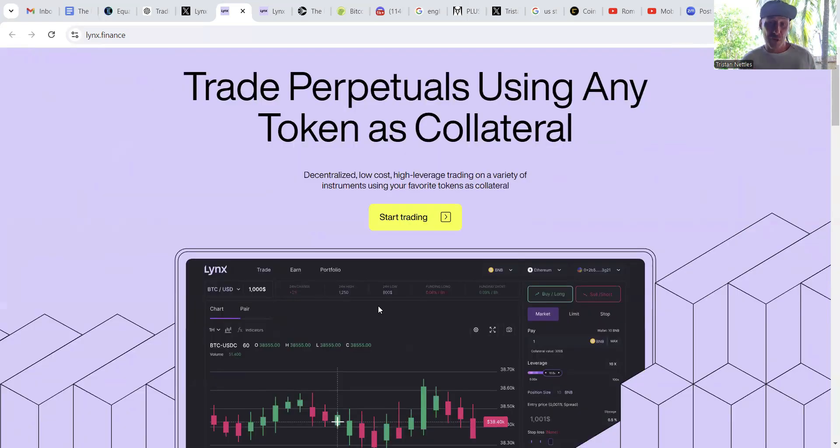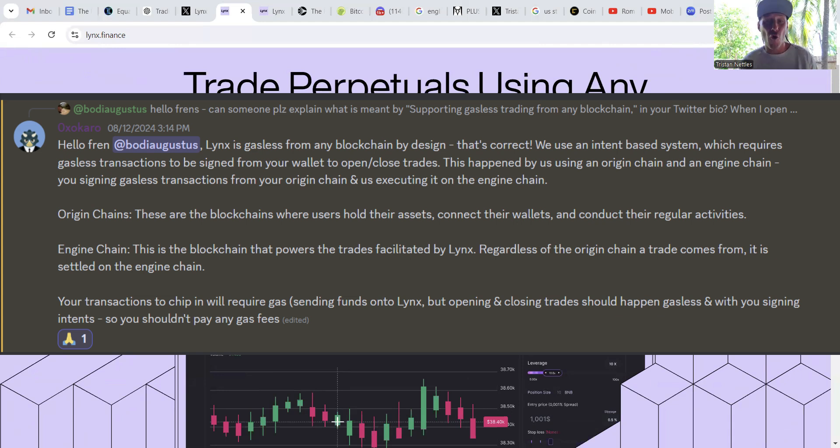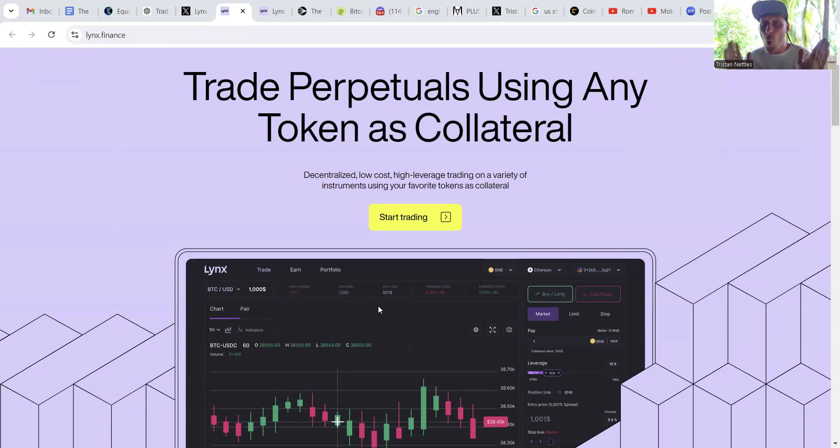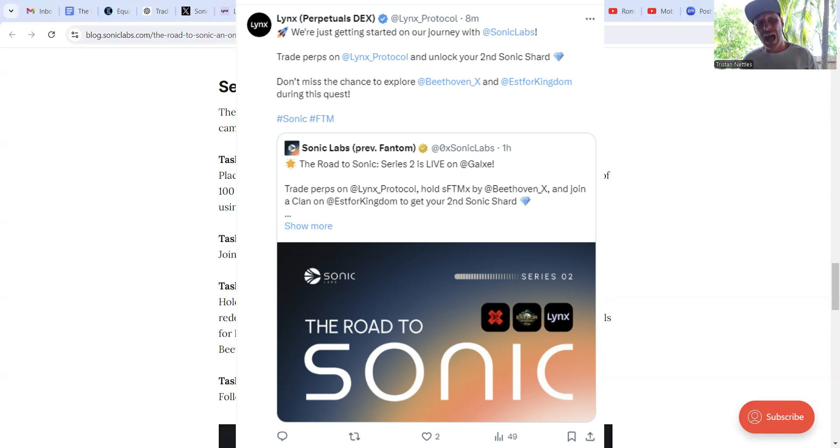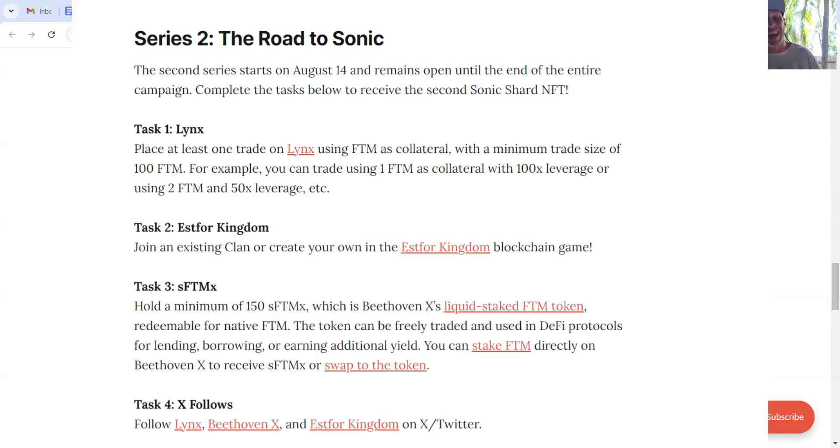A really cool feature of Lynx Perpetuals is gasless transactions for opening or closing trades. This is achieved by using an origin chain — whatever blockchain the user's assets are stored on — and an engine chain where final settlement occurs. Users do not pay any transaction fees for opening or closing trades. Lynx is also one of the five Sonic Lab Incubator winners chosen to help lead the Road to Sonic NFT series, where users gain points leading to Sonic airdrops.